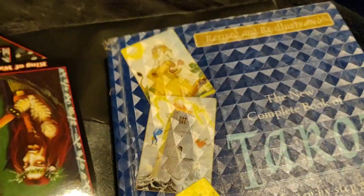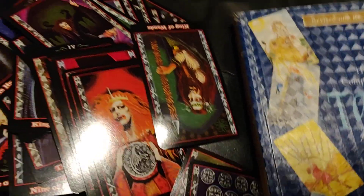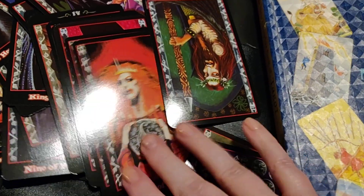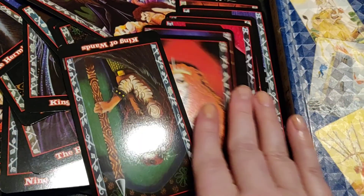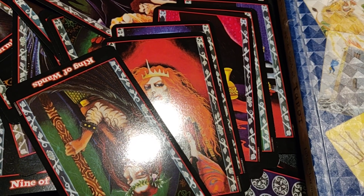So, thank you for watching. Tomorrow there's going to be another book and another Tarot deck — it's going to be another Vampire deck, so you can see the difference. I might show this again just to compare those cards with these cards, and you can see how they are very different, even though the theme is supposed to be the same: vampires. So, thank you once again, and I'll see you tomorrow. Bye-bye.